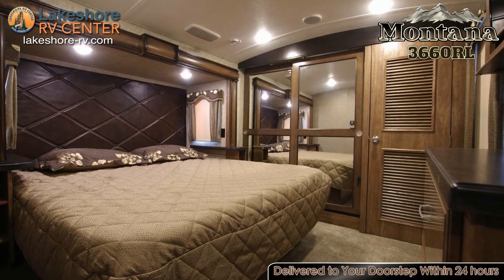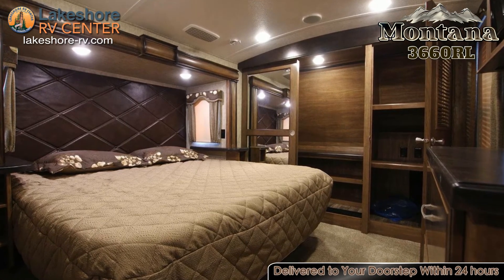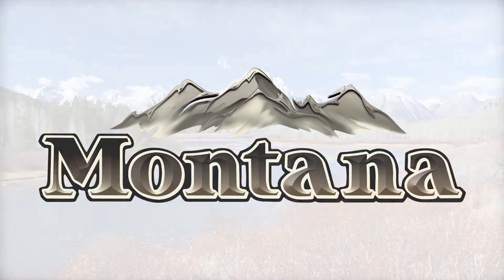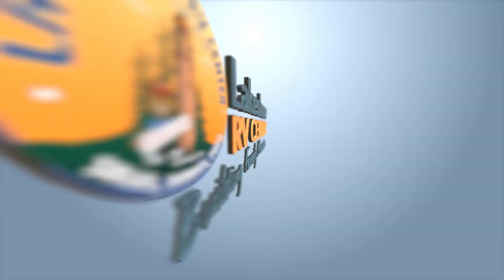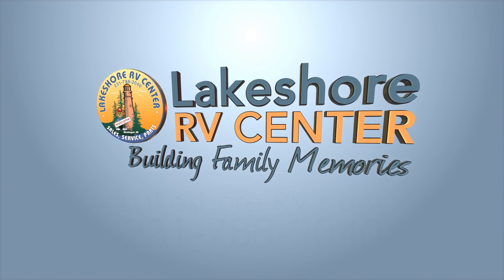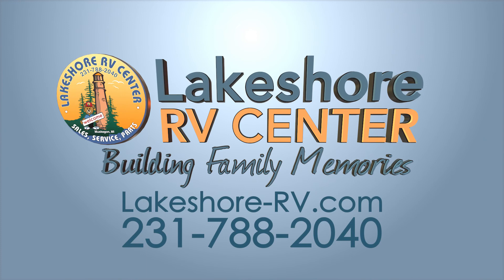A storage cabinet prepped for a washer and dryer is also found in this bedroom, allowing you to add your own laundry facilities. Find out more at Lakeshore-RV.com or call 231-788-2040.